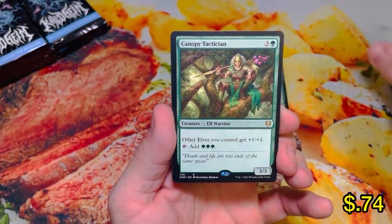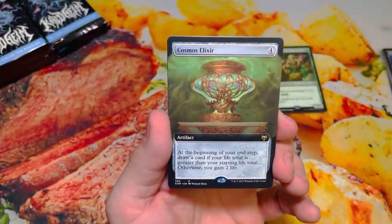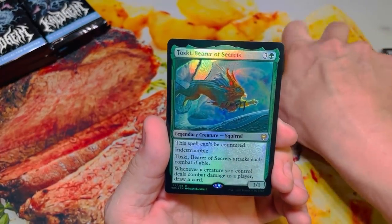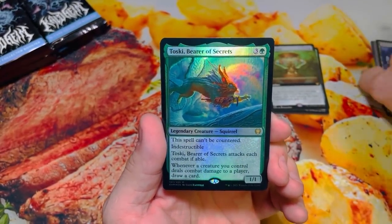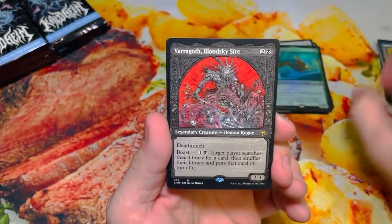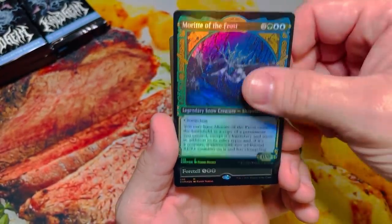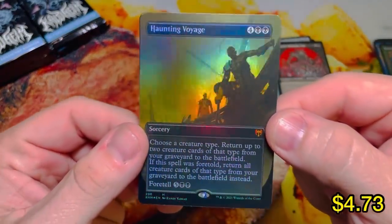Starting off with Canopy Tactician — this is our Commander Deck card. Cosmos's Elixir. I really like this card for what it is. There's Toeski — one of the cards that brings a little value to the set. Narfi, Betrayer King. Varagoth, the Blood Sky Sire — this is probably the most metal artwork I've ever seen. Morite of the Frost and Borderless Haunting Voyage.